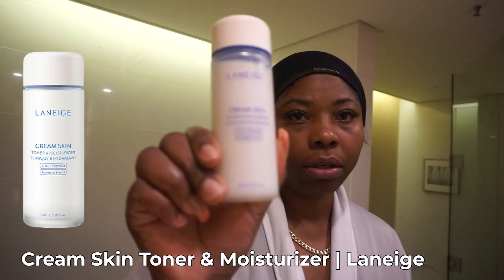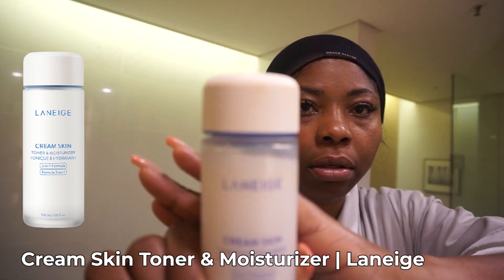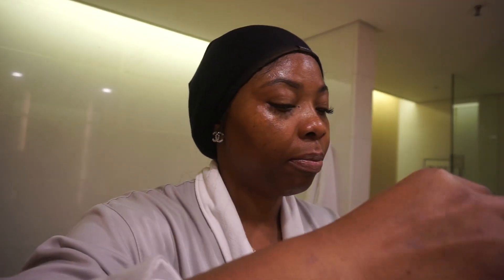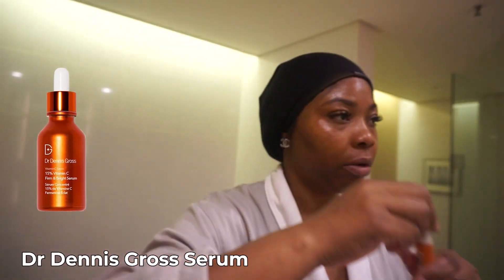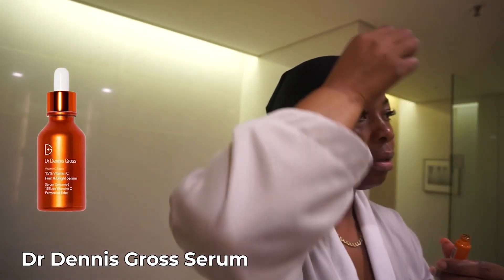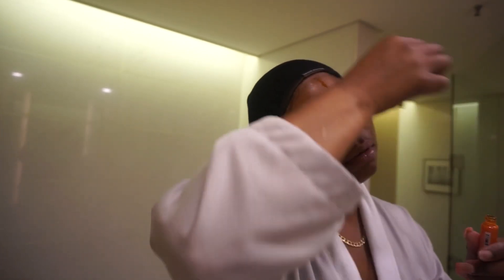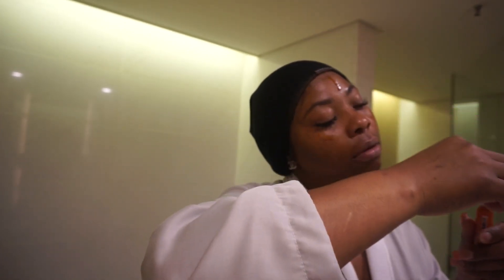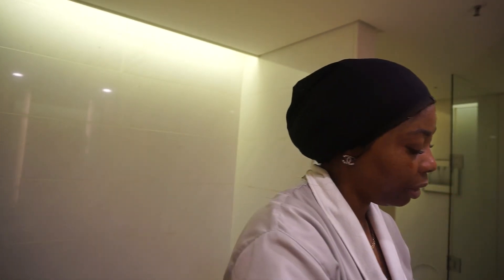After you cleanse, you're gonna use your toner. I use Laneige. After the toner, I'm gonna go in with my serum — using Dr. Dennis Gross. I'm using a little bit because I don't have a lot left. I'm literally out.